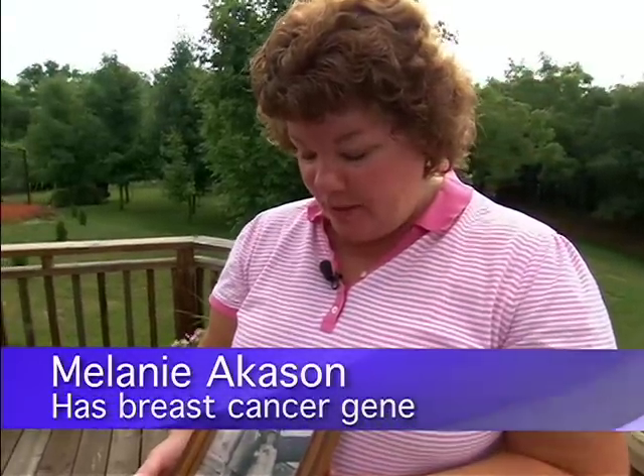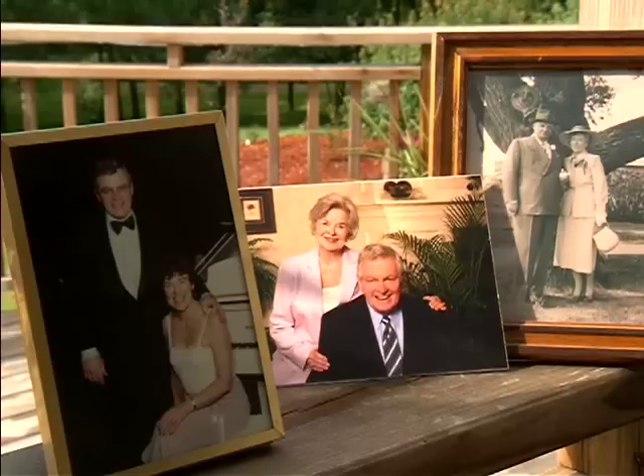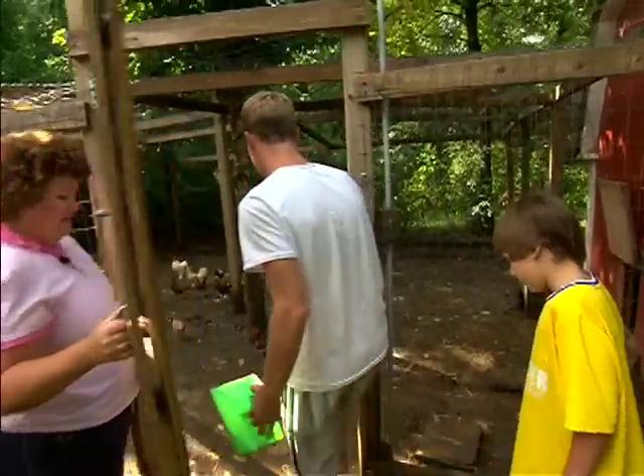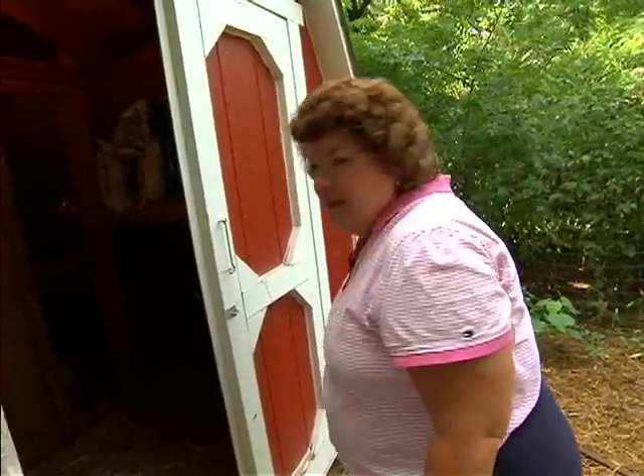This is a picture of my grandparents. Melanie Akinson is at high risk for breast cancer. Several women in her family have had breast or ovarian cancer, and Melanie carries a breast cancer gene. She discovered several years ago that she's a BRCA1 carrier, and she comes in every six months to have an examination.